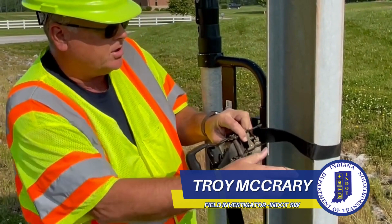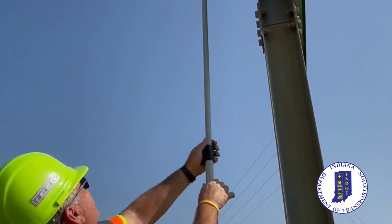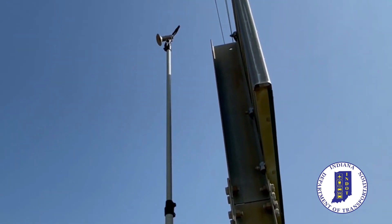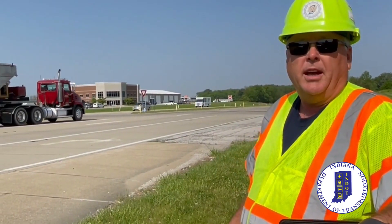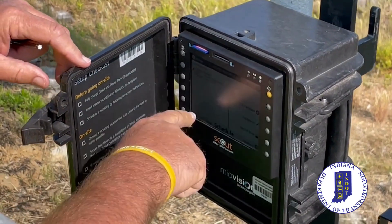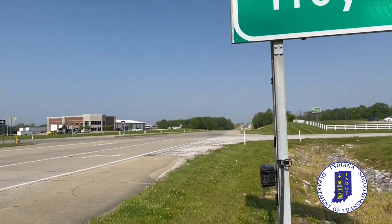We'll attach the camera onto this pole as we lift it up. We will get a north, south, east, and west view — what they call a four-leg. This small setup will record the intersection in question, giving N-DOT a chance to study how the intersection currently operates.